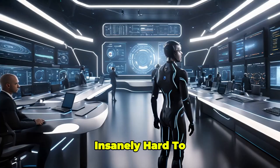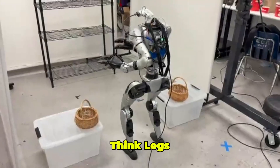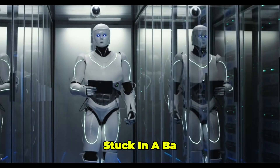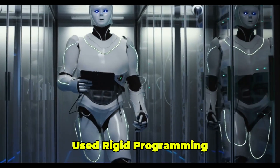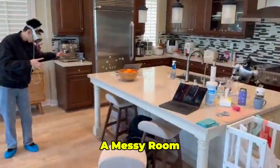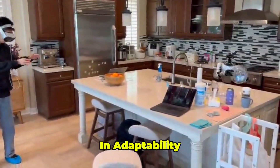Humanoid robots are insanely hard to control. With 29 joints — think legs, arms, torso — and crazy physics like balance and momentum, most robots move like they're stuck in a bad dance routine. Old-school systems used rigid programming or copied human motion from videos, but they'd trip over a sock or freeze in a messy room. AMO? It's like giving the robot a PhD in adaptability.